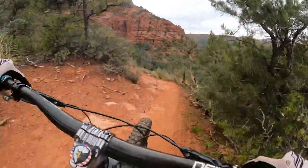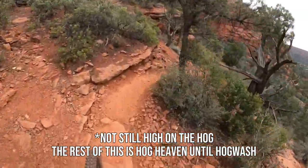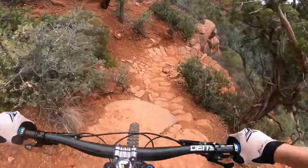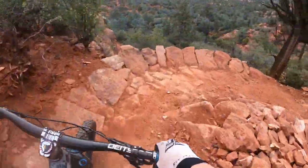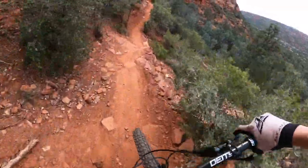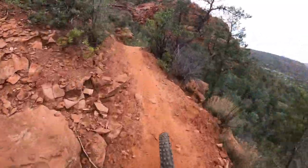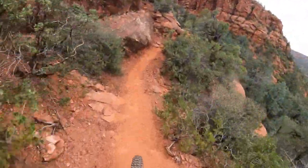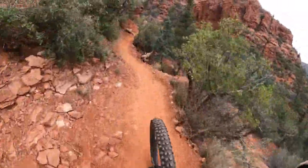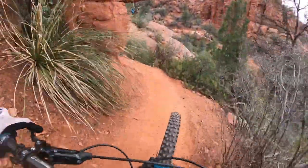I think we're still on High on the Hog, not Hog Heaven yet. But this looks stinking sweet. Kind of got to turn the bars to make these corners — they're a bit tight, but other than that pretty fun. Little exposure with a wall on your side — it's all good though. Get up these roots.